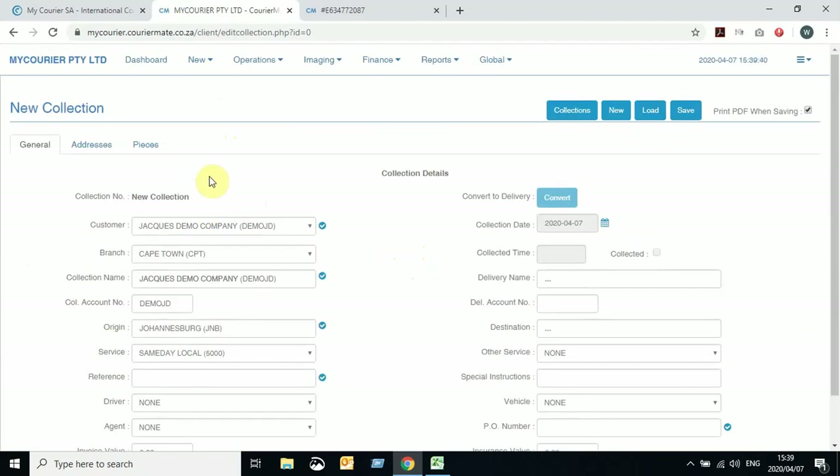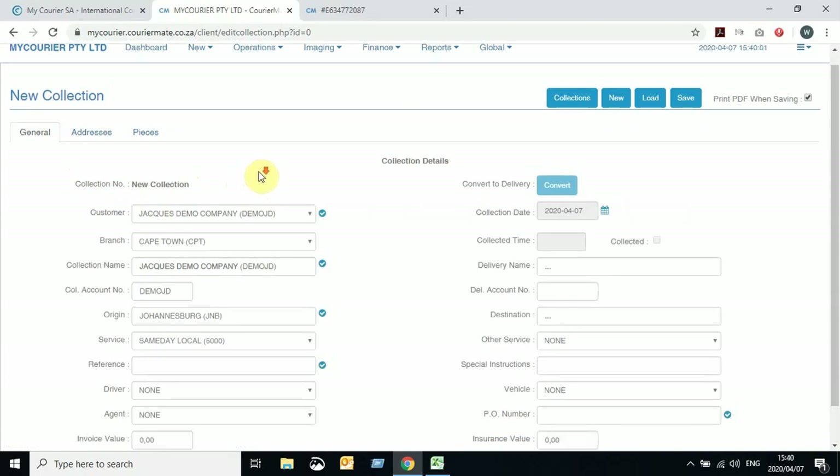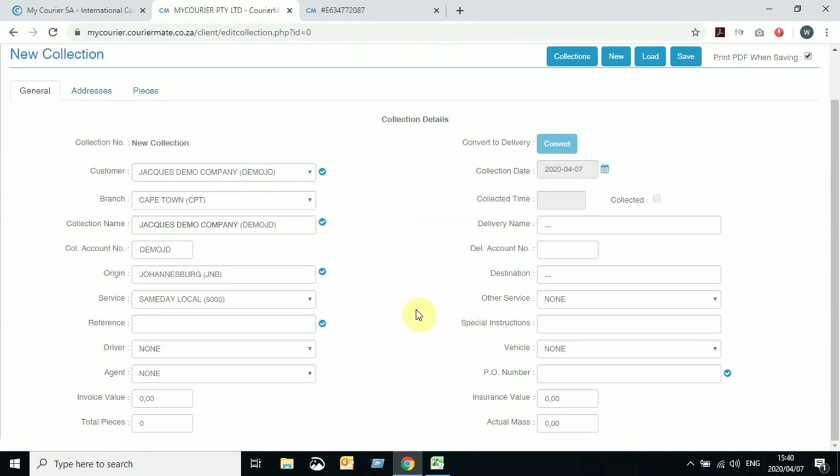We're on the New Collection screen. You've got your three tabs: General, Addresses, and Pieces. The Charges tab won't appear seeing as it's not a quote. It basically works exactly the same as the quote details we had previously when generating a quote — you'll see a lot of similarities.